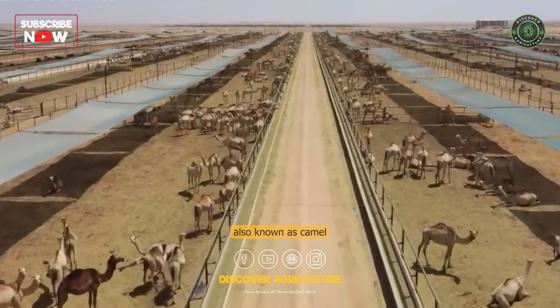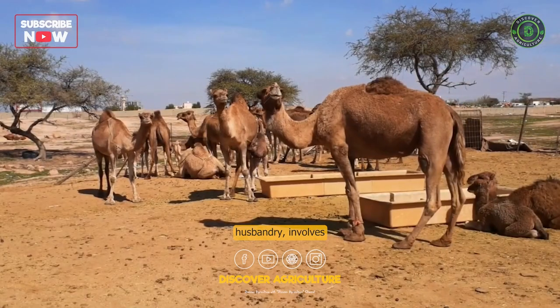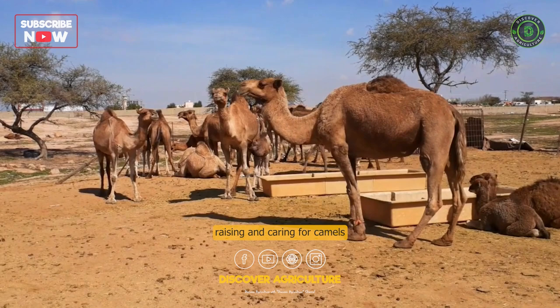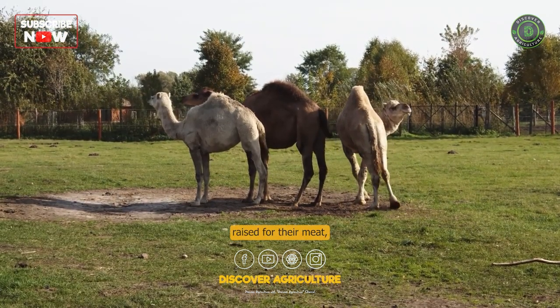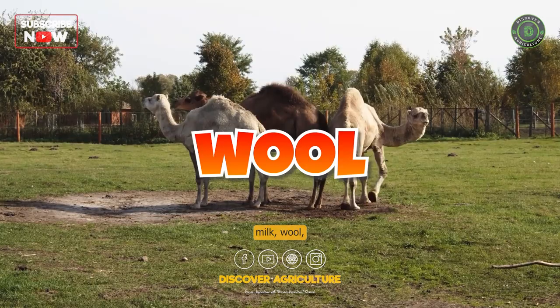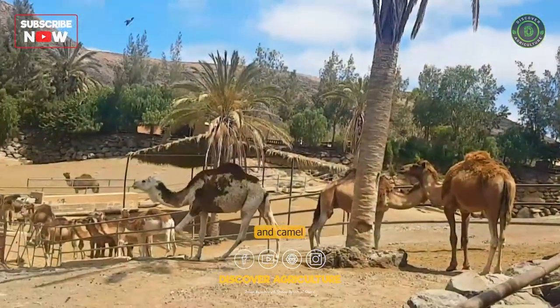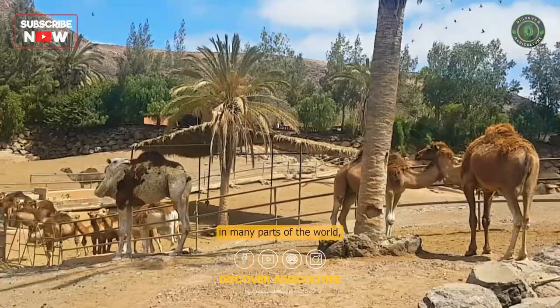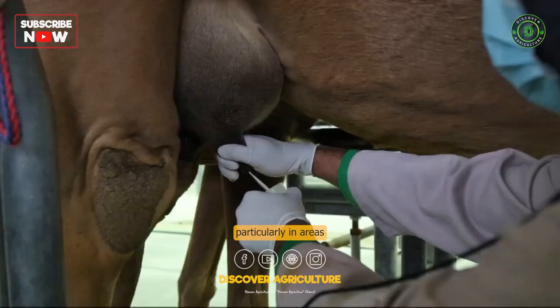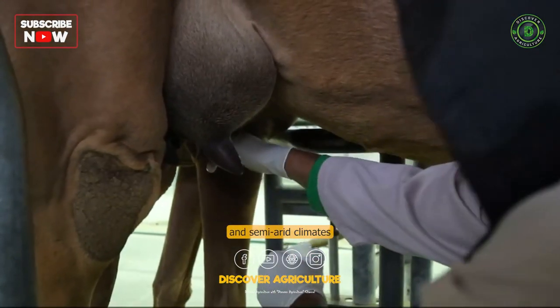Camel farming, also known as camel husbandry, involves raising and caring for camels for various purposes. Camels are primarily raised for their meat, milk, wool, and transportation, and camel farming is an important industry in many parts of the world, particularly in areas with arid and semi-arid climates.